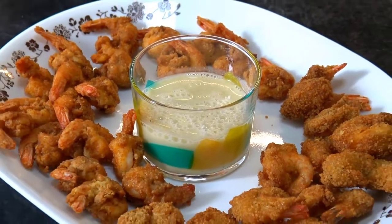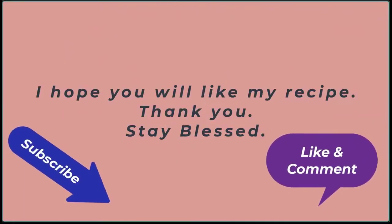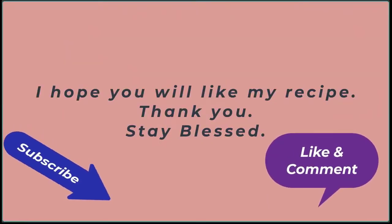Peanut breaded shrimps with coconut sauce is ready to serve. For new and unusual recipes, thank you for watching and stay blessed.